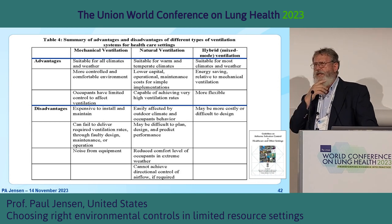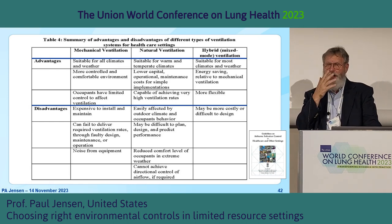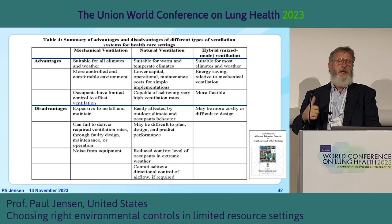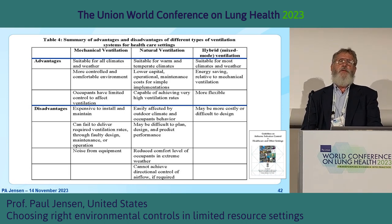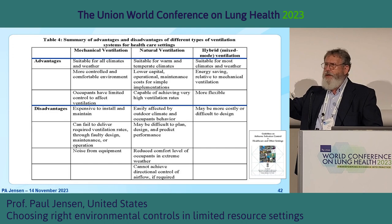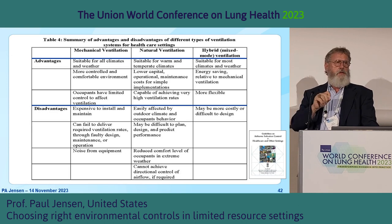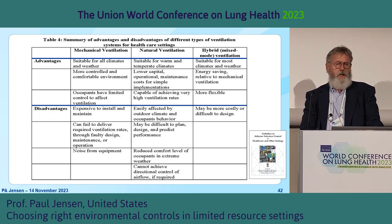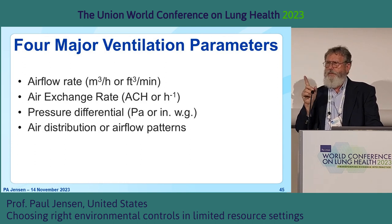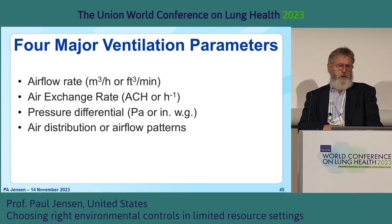I'm jumping to a set of guidelines from India — not going through the whole thing, but it helps you think about the advantages of mechanical ventilation versus natural ventilation, and when you might need a hybrid. Natural ventilation isn't the only solution, and ventilation isn't the only solution. During the ventilation exercise, Vavara is going to take you through airflow rate, air exchange rate or air changes per hour, pressure differential, and air distribution or airflow patterns in a room.